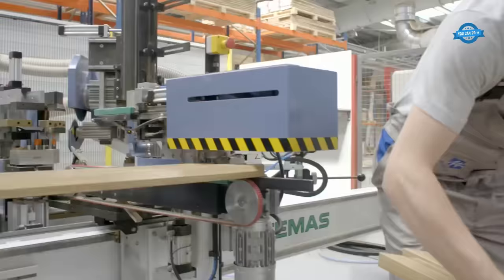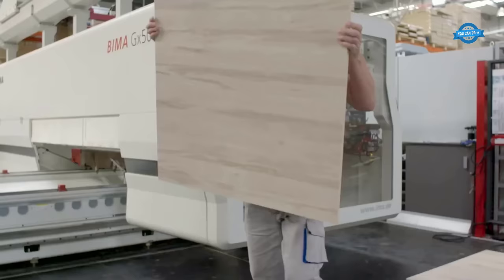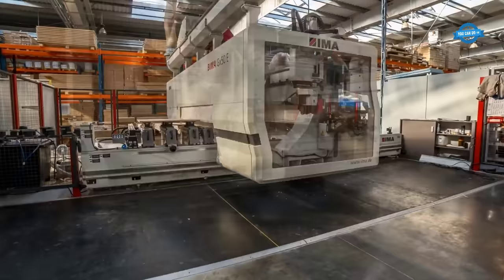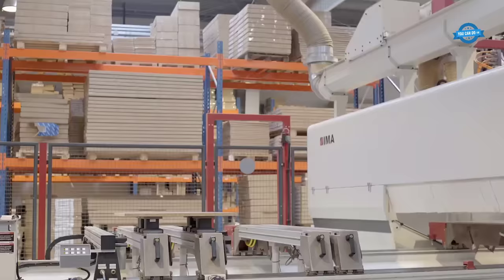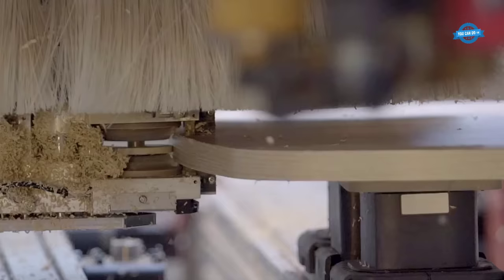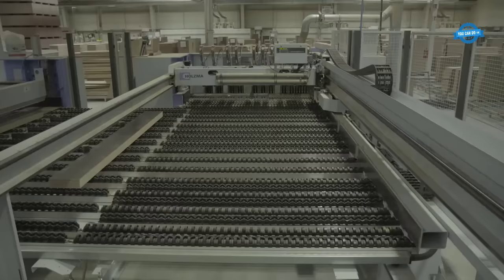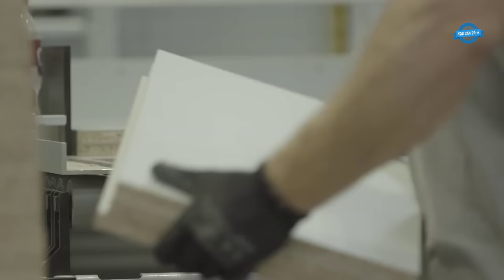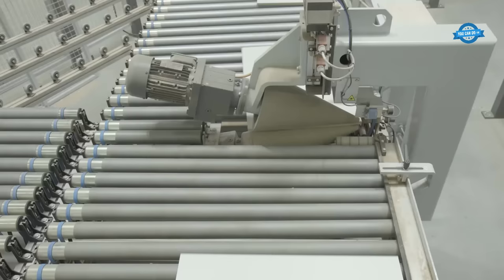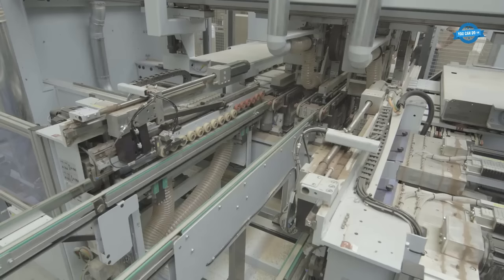The melamine overlay is a thin paper or vinyl sheet saturated with melamine resin. This overlay is applied to the surface of the particle board under high heat and pressure, resulting in a decorative and protective layer. The melamine overlay can have various colors, patterns, and textures, allowing for a wide range of aesthetic options. Melamine boards offer several advantages: they have a smooth and consistent surface that is resistant to scratches, stains, and moisture. The melamine overlay provides protection against wear and tear, making the board suitable for furniture, cabinets, shelving, and interior wall paneling. Melamine boards are also relatively affordable compared to solid wood alternatives.